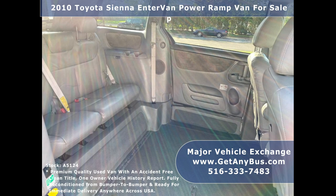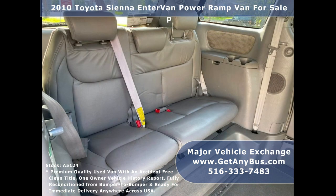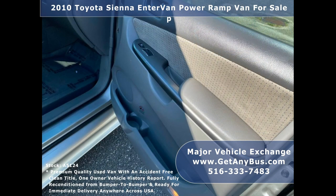The Braun conversion is known throughout the industry as being the best quality conversion available. There are repair and service locations throughout the USA, which is another reason to pick Braun conversions.